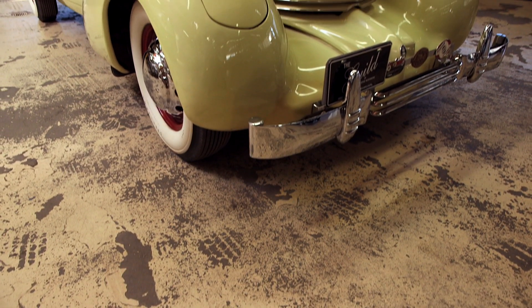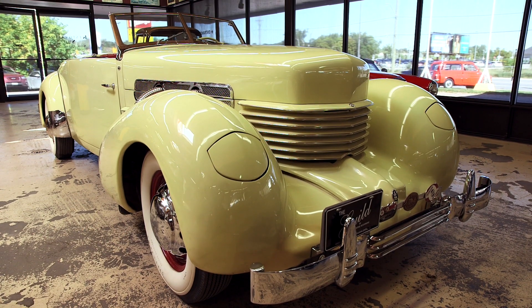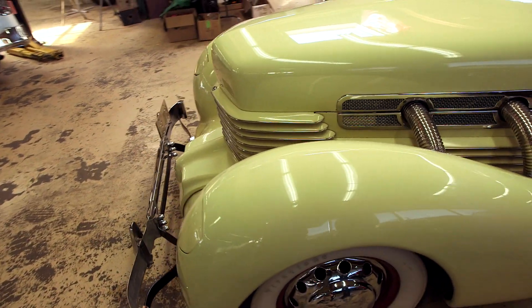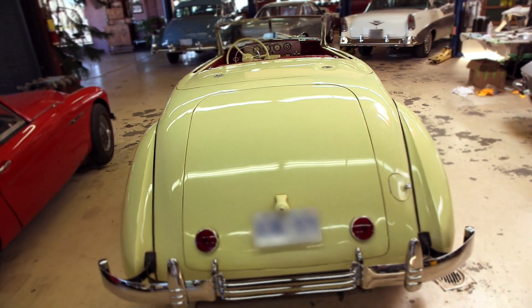The A12 model is actually really revolutionary. It was one of the first front-wheel drive model cars ever. It had a coffin nose hood, which was unheard of back in the 30s, with wonderful pipes coming out of the hood.